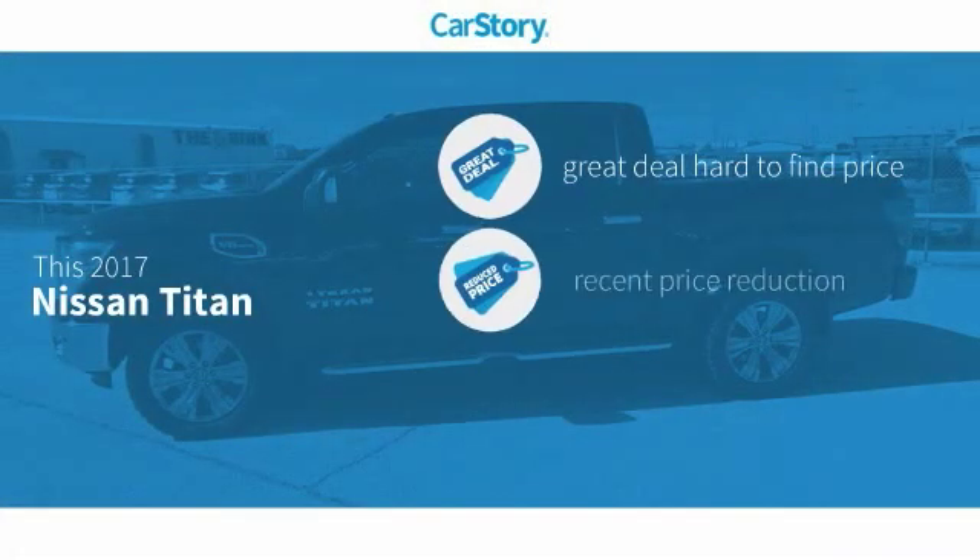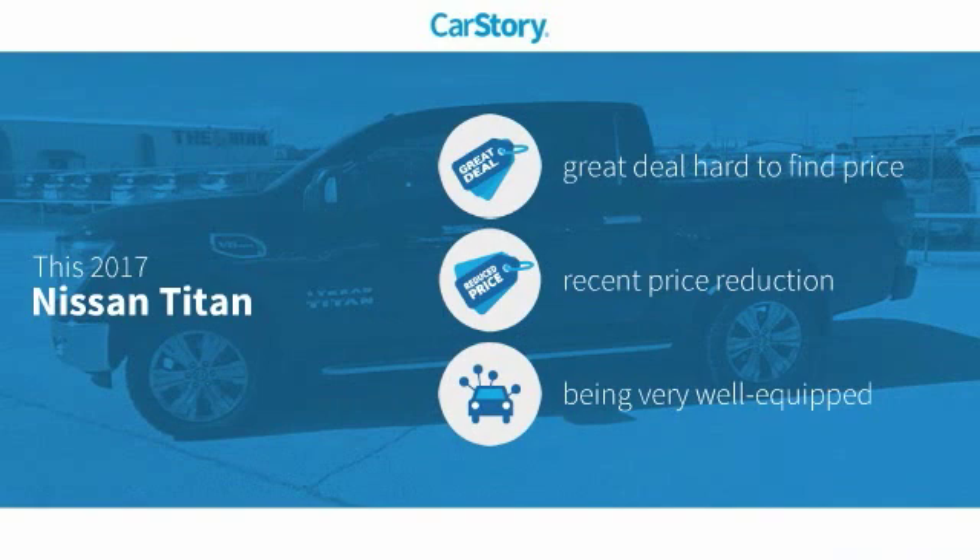Car Story Research indicates this vehicle as being a great deal that is hard to find at this price, a reduced price, and loaded with features.